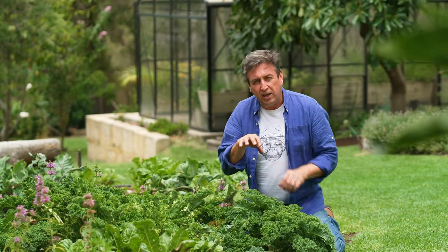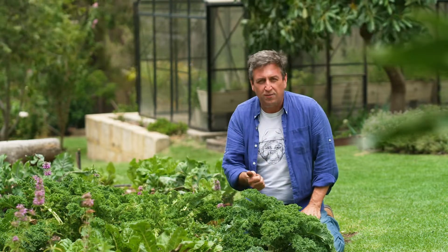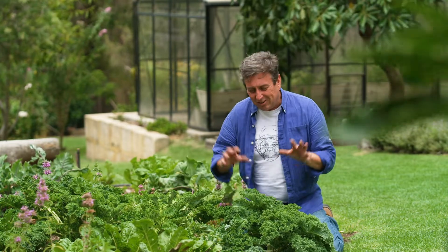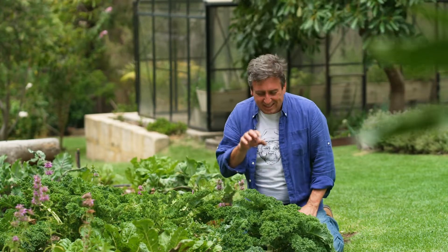There are so many good minerals and nutrients in here. It's a rich source of vitamin C, vitamin K, iron, fibre, and antioxidants. There are so many reasons why you need to get this vegetable into your diet on a regular basis.